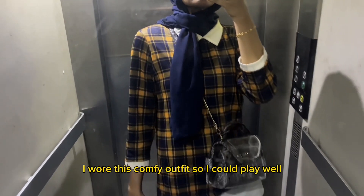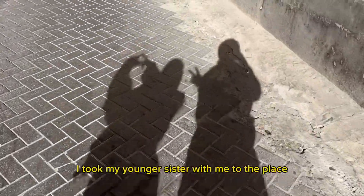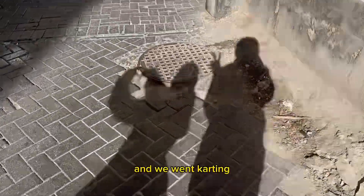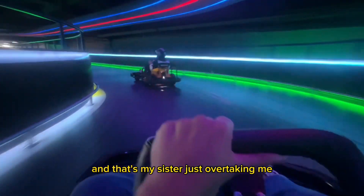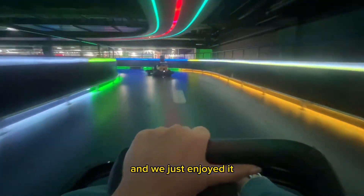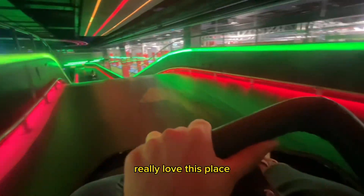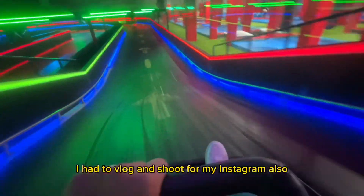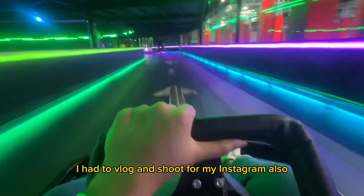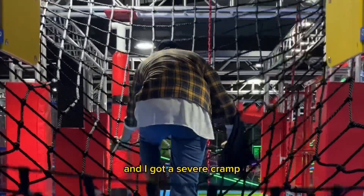I wore a comfy outfit so I could play well, because we were vlogging at a fun place. I took my younger sister with me and we went karting first — it was super fun. That's my sister overtaking me! We really enjoyed it; I love this place and I'll definitely be going again. I also had to vlog and shoot for my Instagram.